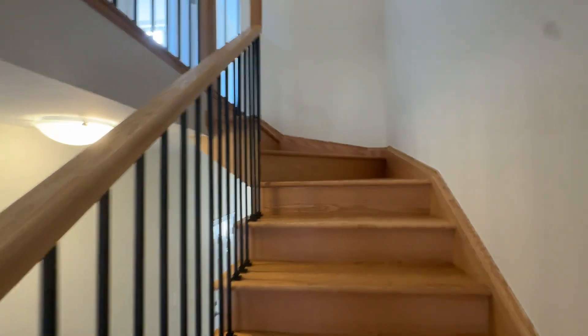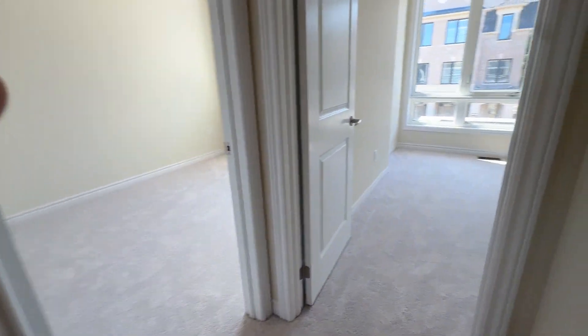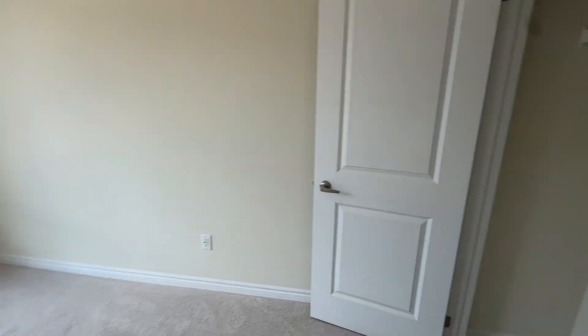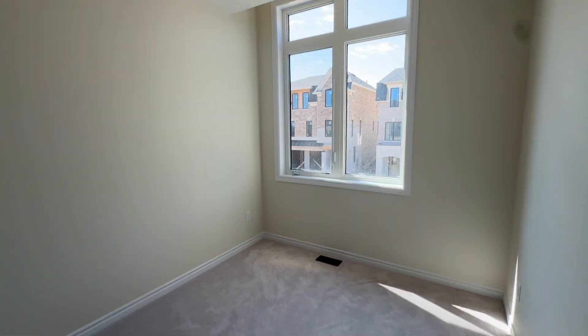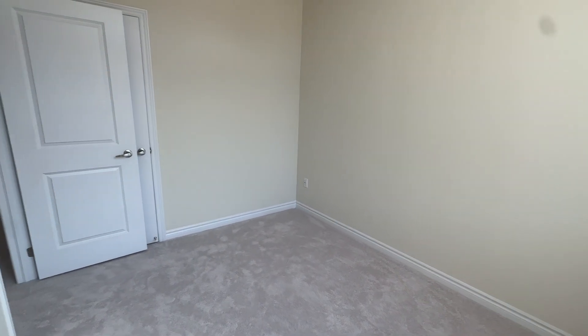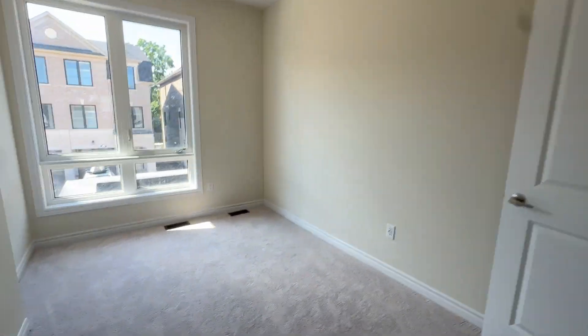Got a gorgeous staircase here. We have carpet on the upper floor which is really nice and cozy — feels amazing on your feet. Really big ceilings and big windows in every room. There's a closet here as well. Another bedroom here — I'll walk in to show you how big it is. There's a closet behind the door too.